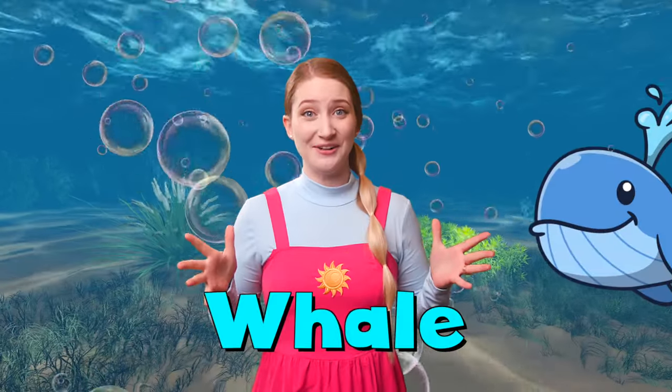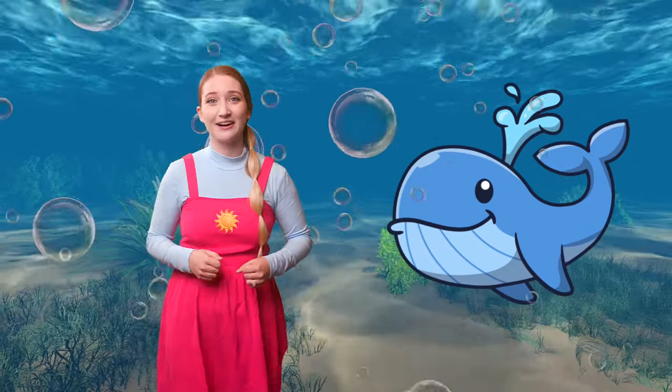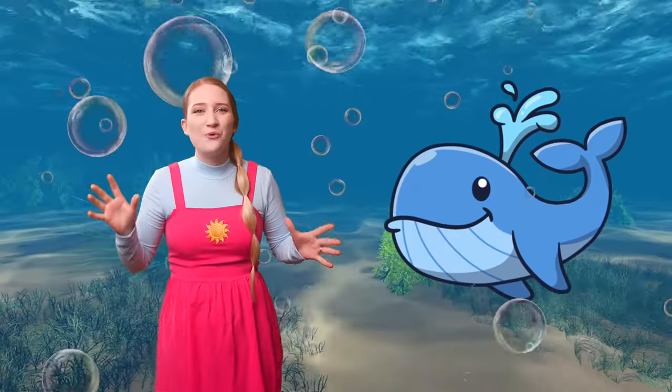Let's keep swimming and see if we can listen for our next animal. Oh my stars, that sounds like a big ocean friend. It is a big blue whale! Will you say hello to our whale friend with me? One, two, three — Hello! Oh, the whale is talking back to us.